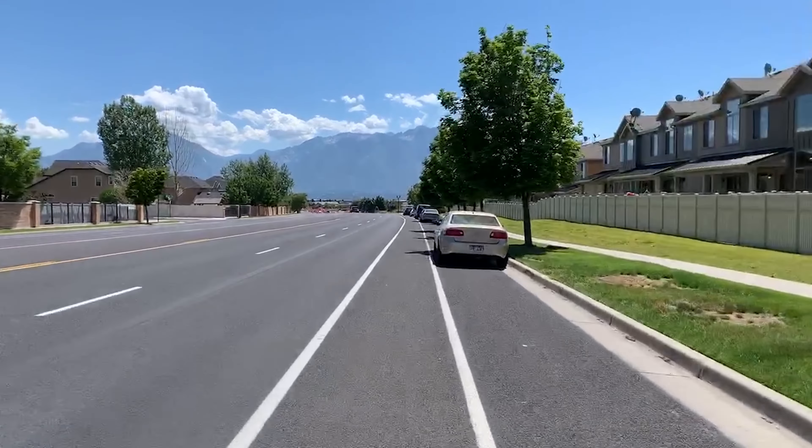So why do cities all around North America and other places continue to build streets like this? I honestly think many who design and plan these facilities have good intentions, but this design fails to convince most people to use a bike for mobility. Today's video will focus on an example of how to better use the space we have in our streets to make biking more safe and comfortable.